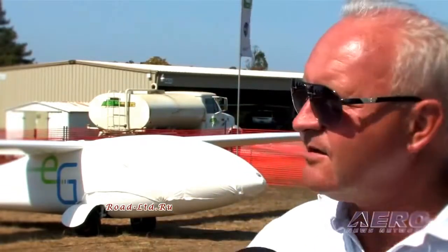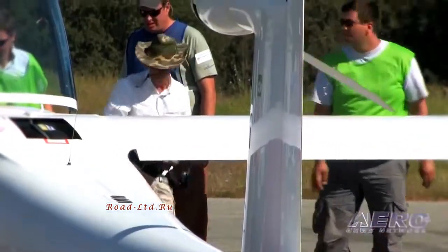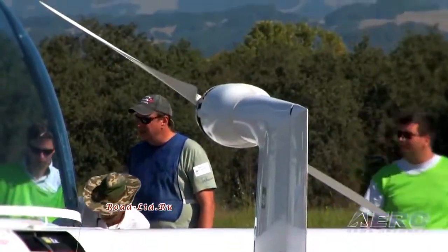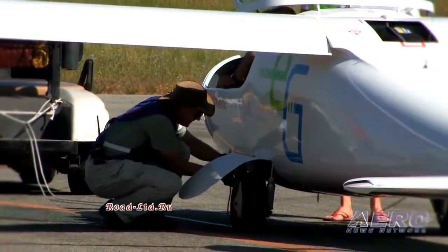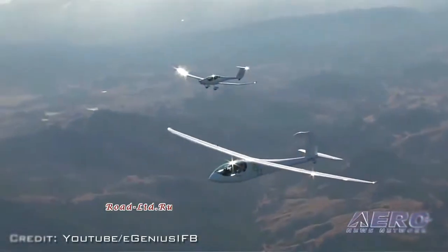Look at any airfield — every airfield is oriented in an east-west direction, and beside the airfield you see south-facing hangars. At a minimum one roof of the hangars is oriented to the south, so you can put solar cells on the roof and charge up the batteries for the flight of the next day. I'm convinced it will be possible to do recreational flying in the future only with renewable energies.